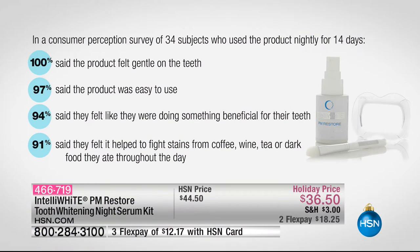We have a consumer perception survey: 34 subjects who used this product nightly for 14 days. 100% said the product felt gentle on their teeth. 97% said the product was easy to use. 94% said they felt like they were doing something beneficial for their teeth. And 91% said it helped to fight stains from coffee, wine, dark tea, or food eaten during the day.